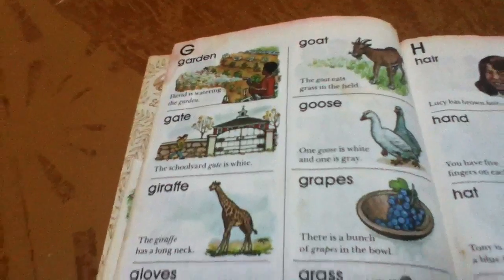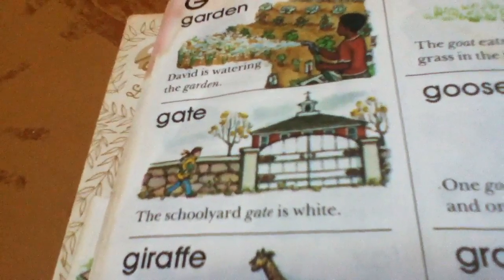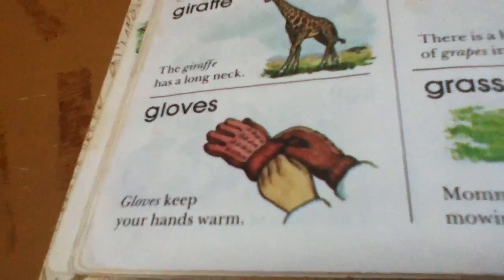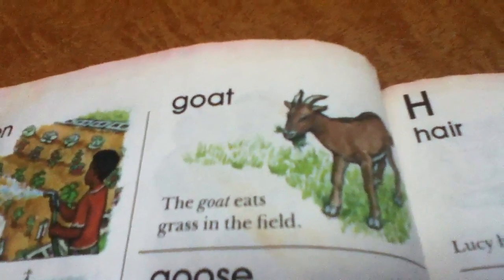These are words that begin with G. Garden. David is watering the garden. Gate. The schoolyard gate is white. Giraffe. The giraffe has a long neck. Gloves. Gloves keep your hands warm. Goat. The goat eats grass in the field.